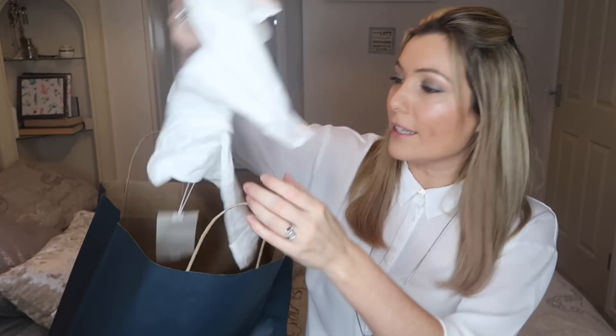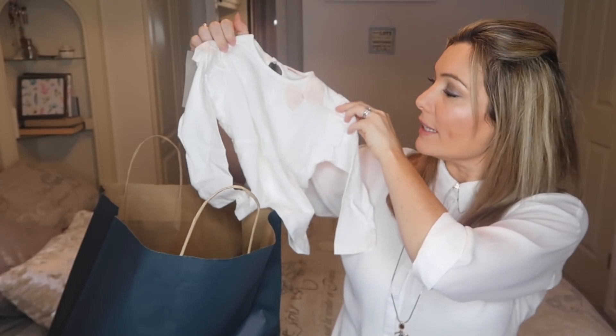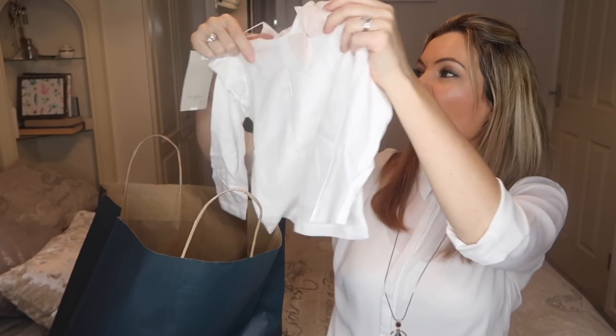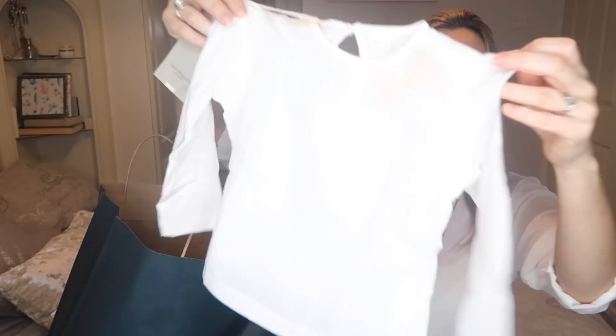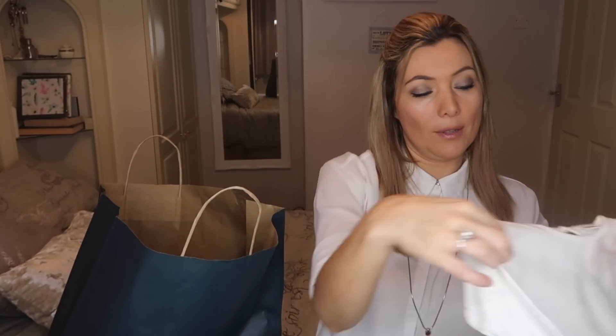The first thing I'll show you — I thought this was lovely — this little top. It's very bright but it's got little butterflies on it and a little bow here. White tops always come in very handy. That was $5.99 for that little top and it's got little frilled shoulders, which I think is very sweet.